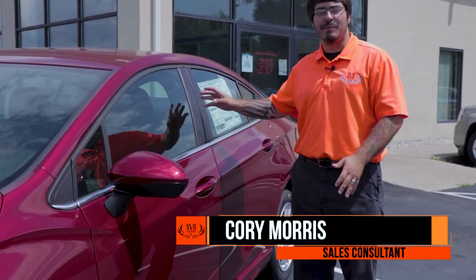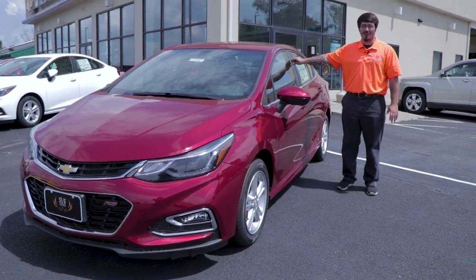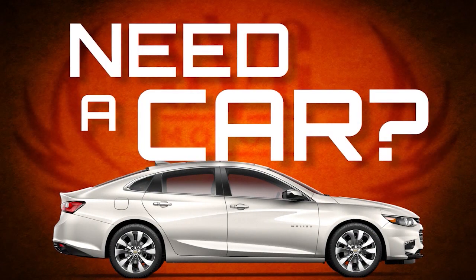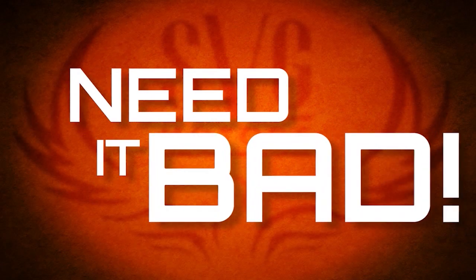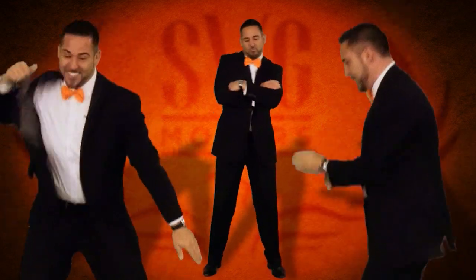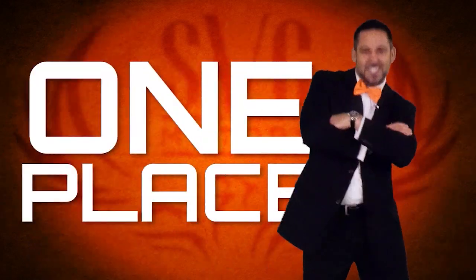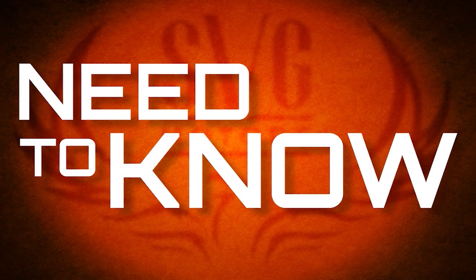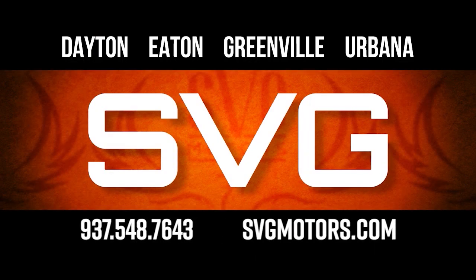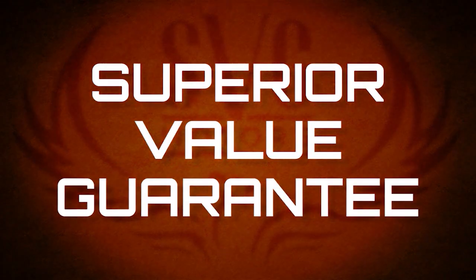Today I'm going to be talking about this beautiful 2018 Chevy Cruze. You need a car — need it back, need something better than what you had, not sure what you want or where to go. Well, there's one place you need to know. SVG is the place for me, where you get some pure value guaranteed.